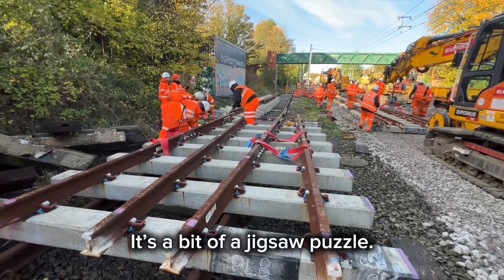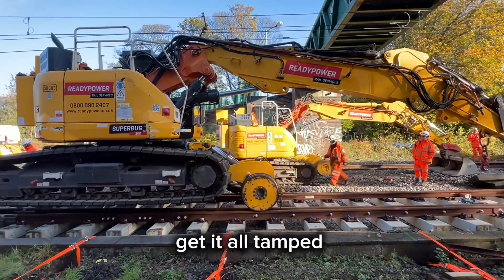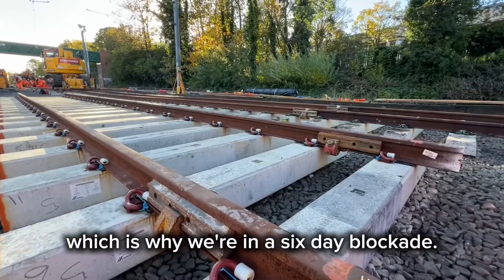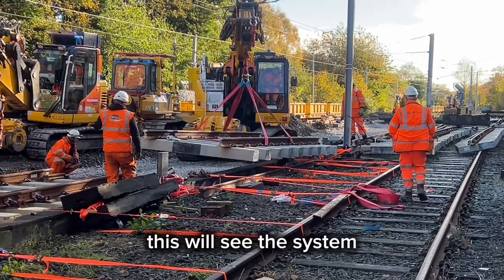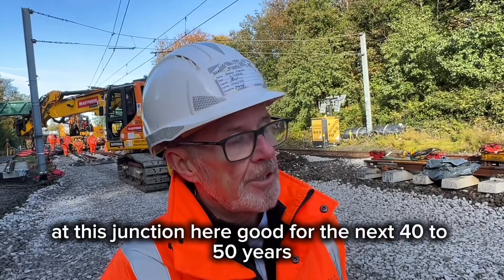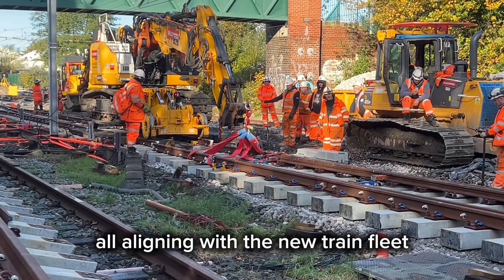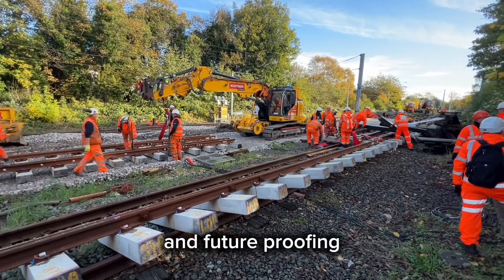It's a bit of a jigsaw puzzle. We're going to get all these new assets in, get it all tamped. Unfortunately it does take quite a while to do this, which is why we're in a six-day blockade. Once we've done all those works though, this will see this junction good for the next 40 to 50 years, all aligning with a new fleet and future-proofing our railway.